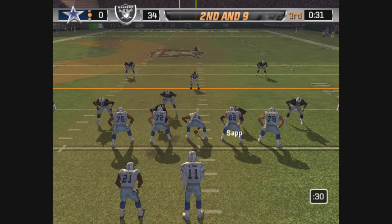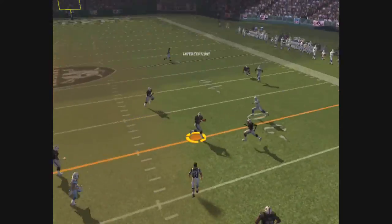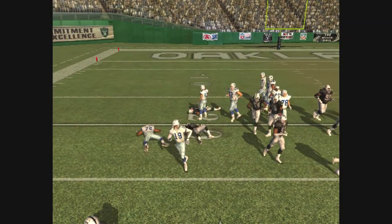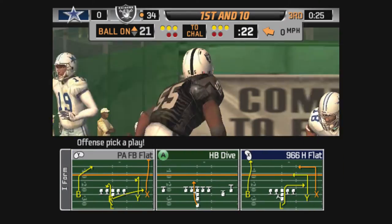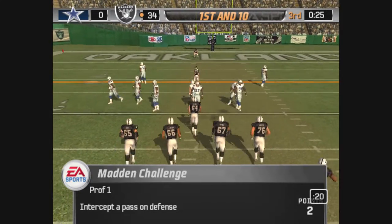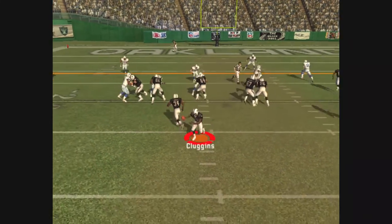From the gun, he gets the pass off — and it's intercepted. It looked like the quarterback was confused with that coverage; he throws the pick. They got him in coverage again. They're a disciplined defense that is really catching him out of position and making plays like that.